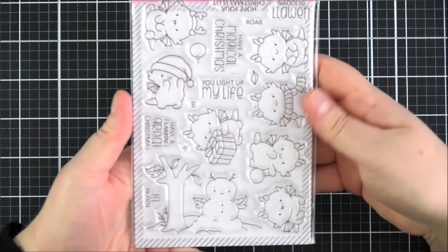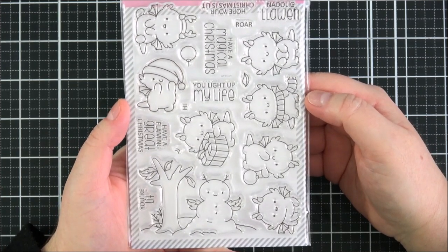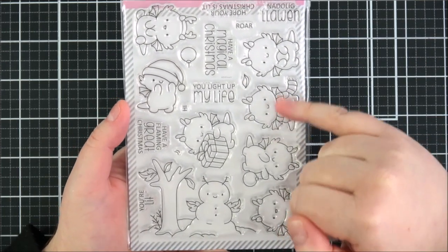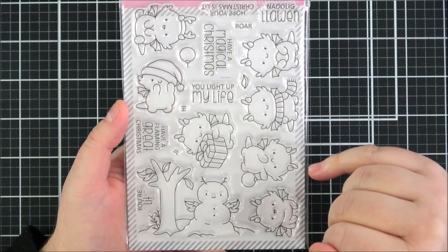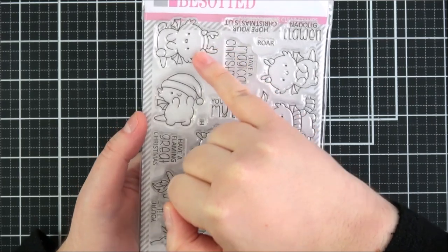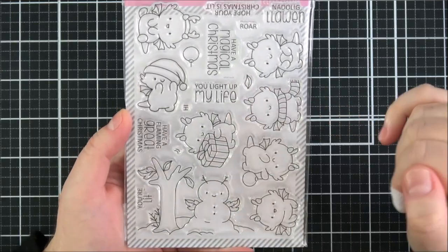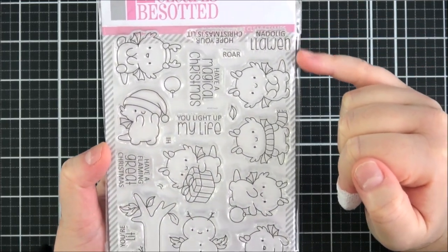Next up is the Flaming Festivities set — another slightly different set for the holidays, which I really love. Clearly Besotted tend to do different characters, not necessarily what you'd expect for the holidays. This one features dragons, which I absolutely love. You've got lots of different dragons in different poses: one that's flying that could be used all year round, one with a scarf just for winter — not necessarily Christmas, great for people who don't celebrate Christmas but celebrate the season. Also one holding a bauble, one with a present, one with a Santa hat, one with antlers that just cracks me up, one with a snowball, and a little snow dragon. Sentiments include: 'you light up my life,' 'have a magical Christmas,' 'have a flaming great Christmas,' 'hope your Christmas is lit,' and Merry Christmas in Welsh.